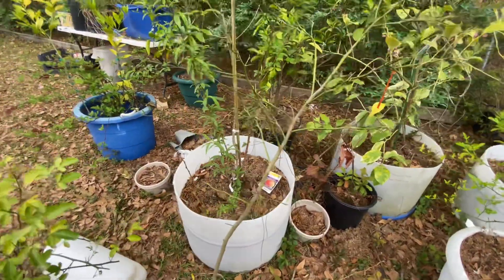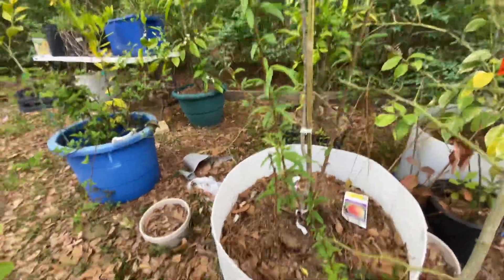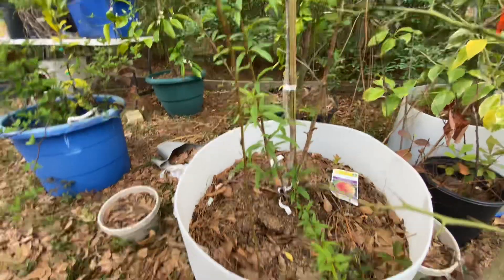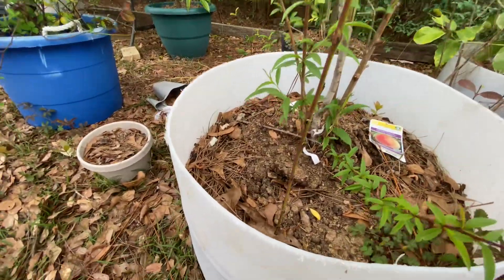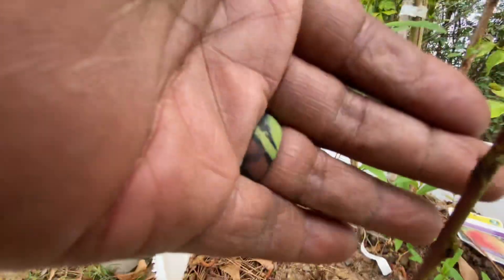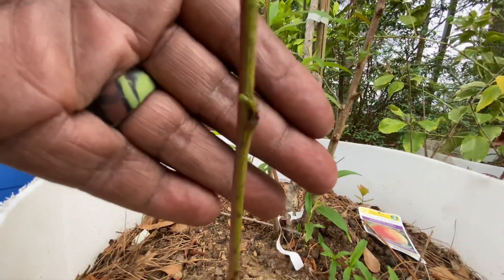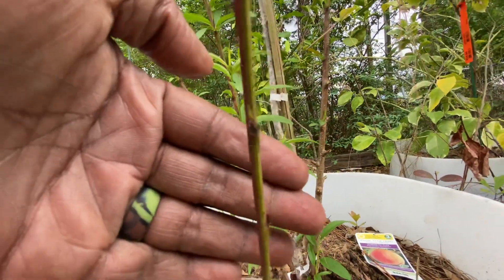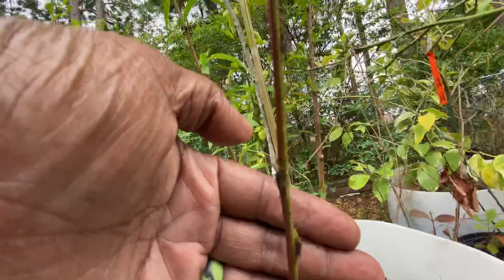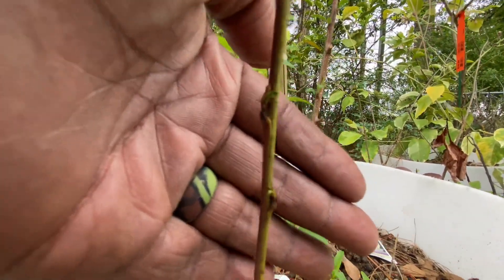Another thing — this is a peach tree right behind it right here. And I was pruning it, pulling off some of the branches and stuff. This one I took, I cut it off, and I just stuck it back in the dirt. And that's producing leaves on it already.